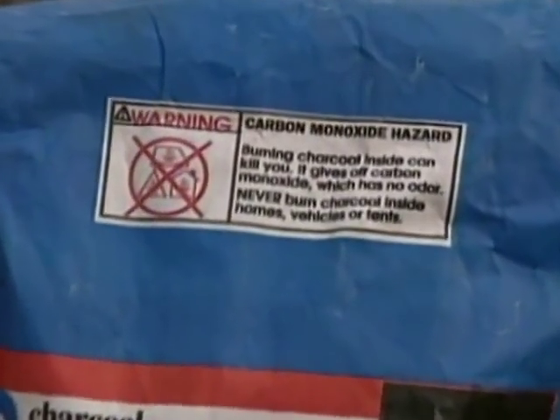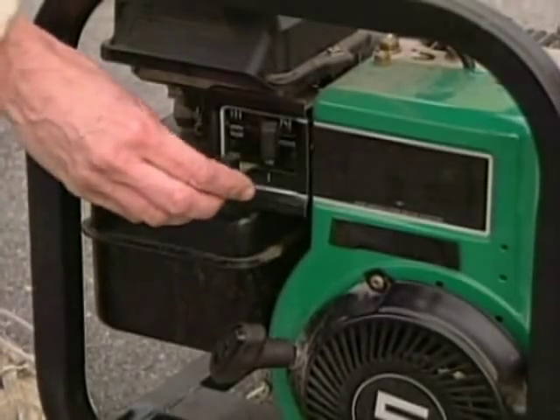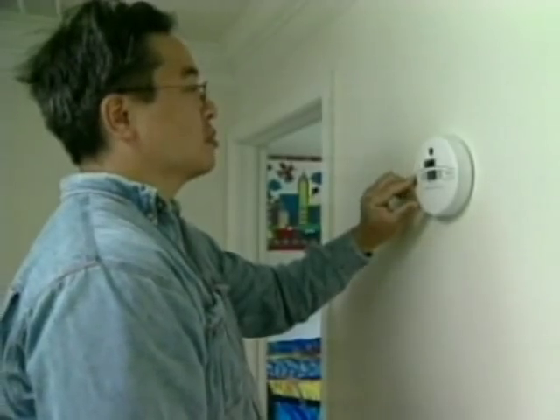Indoor use of charcoal grills and portable generators are also commonly at fault. That's why it's so important to have a working CO alarm.